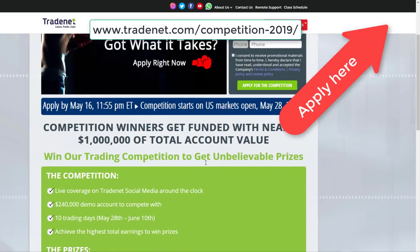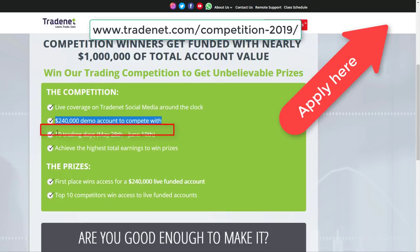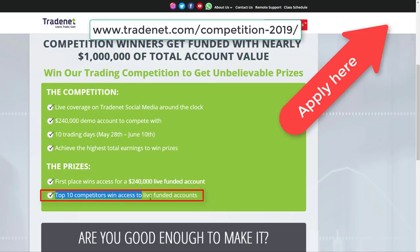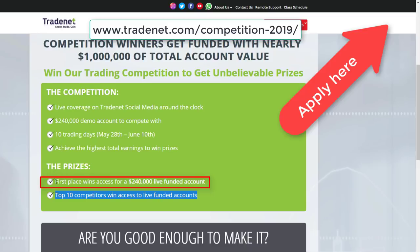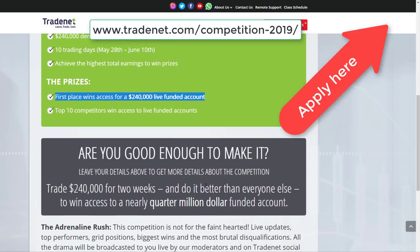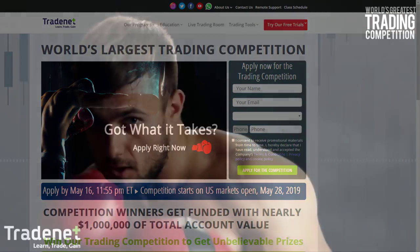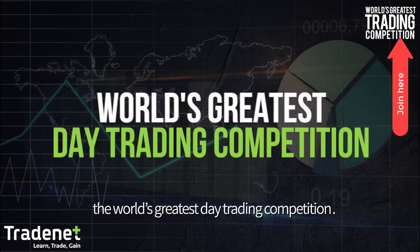You can apply until May 16th and win prizes totaling up to $1 million. You get a $240,000 demo account to trade with over 10 trading days. The top 10 competitors each get funded accounts ranging from $14,000 up to first place, which is a $240,000 live trading account — and there's no cost to enter. You're welcome to join. Do you have what it takes to become a trader? We'll see.